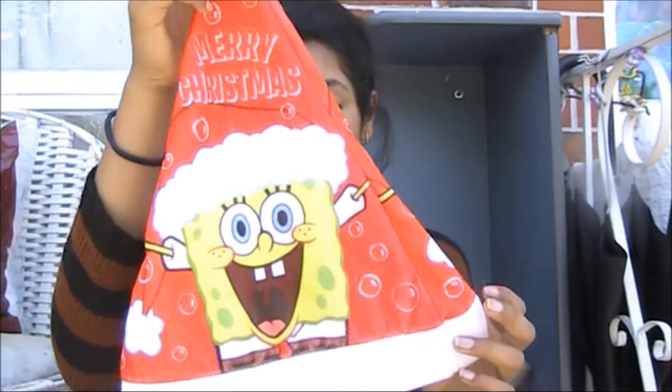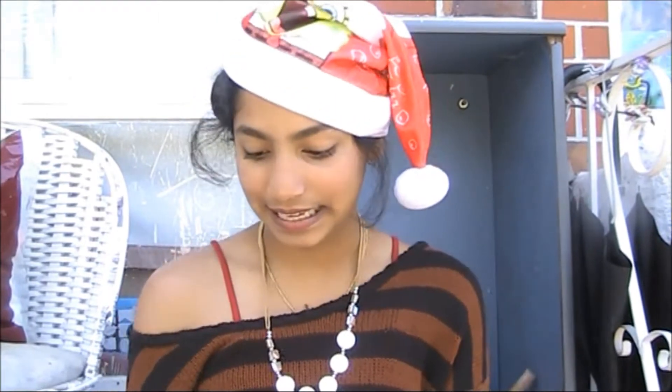My friend actually gave me this hat — I love it, it's really cute and it's got SpongeBob on it. She's got a YouTube account as well and she does like everything: vlogs and beauty videos, so I'll leave a link in the description bar.